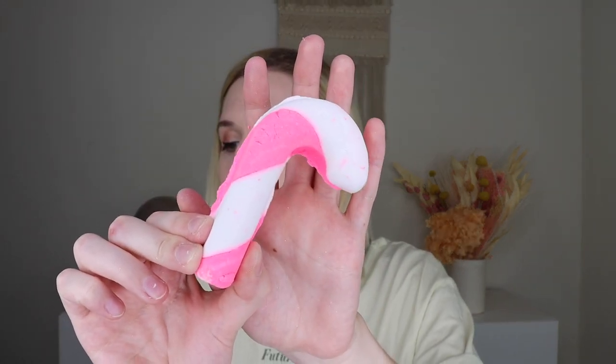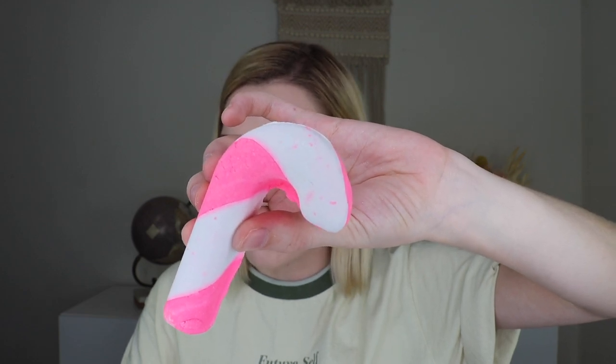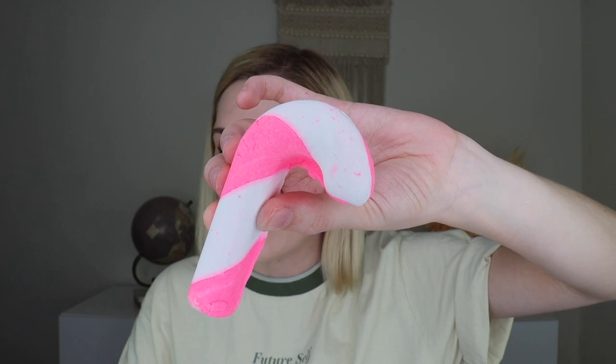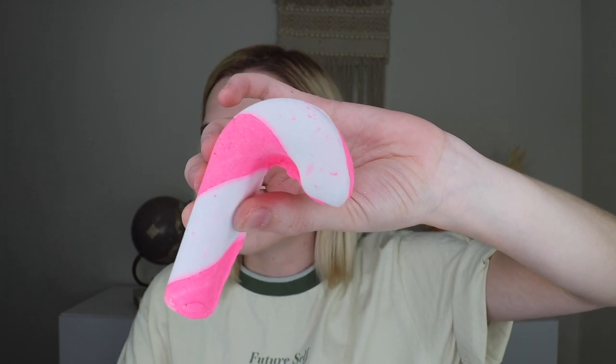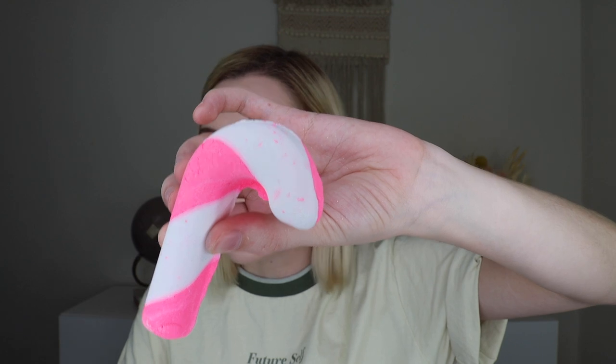Next up we have the Candy Cane Bath Bomb. This reusable bubbler will make all your swishes come true so you can enjoy bath after bath of softening mint bubbles. This retails for $6.95 and is 2.8 ounces. It's uplifting Sicilian lemon and bergamot oil fragrances with a touch of mint for a true candy cane scent. Twirl it under the tap to create mounds of bubbles and then set it aside to dry so you can use it again and again. It's citrusy and minty — it already feels cooling in my hands, which I love. It doesn't smell gross and I can't wait to use this.